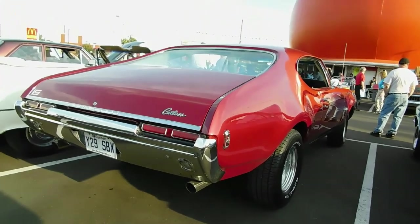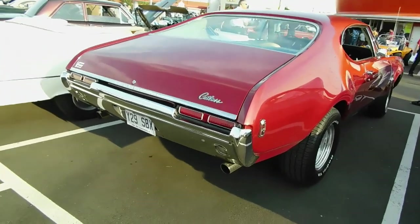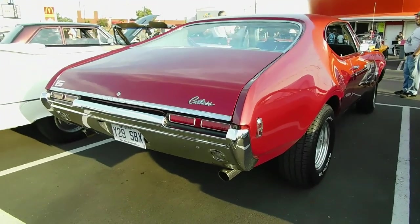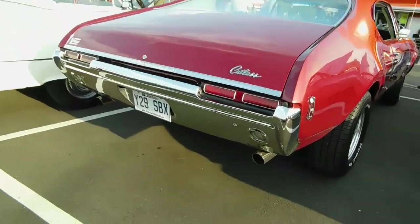So it's a Cutlass — I guess it was a holiday coupe, like the one I have. It's funny because although this body was made up until '72, arguably the rear end on the '68 and '69s were the sharpest ones.